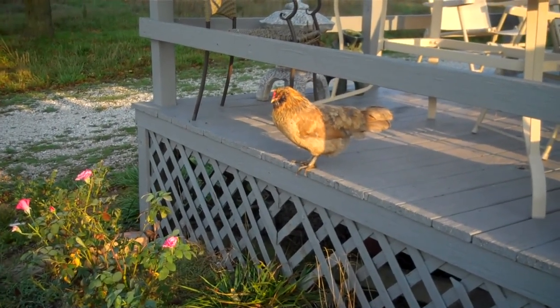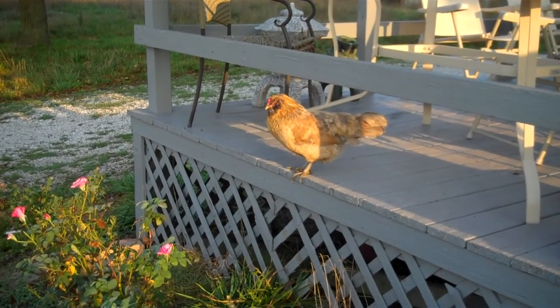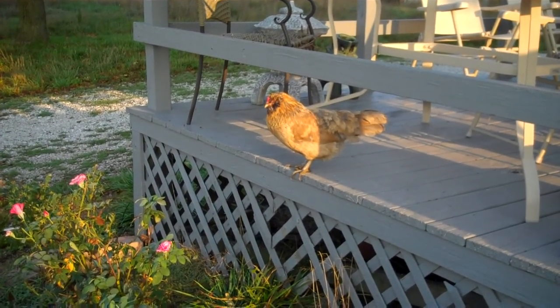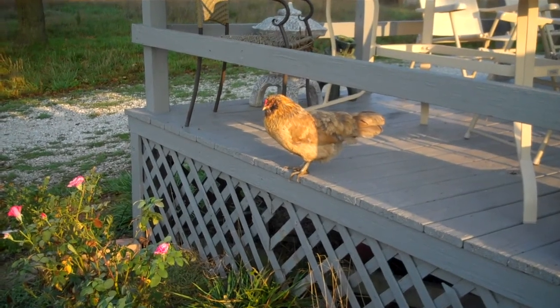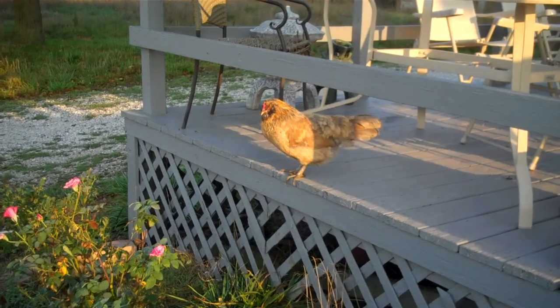It's been a while since I did a chicken video. I've been kind of waiting for them to all start coming outside so I can get a better look at them, but there's one breed that never seems to come outside so I got kind of tired of waiting. So they're spread out right now, I may have to do this in a few pieces and patch them together later.